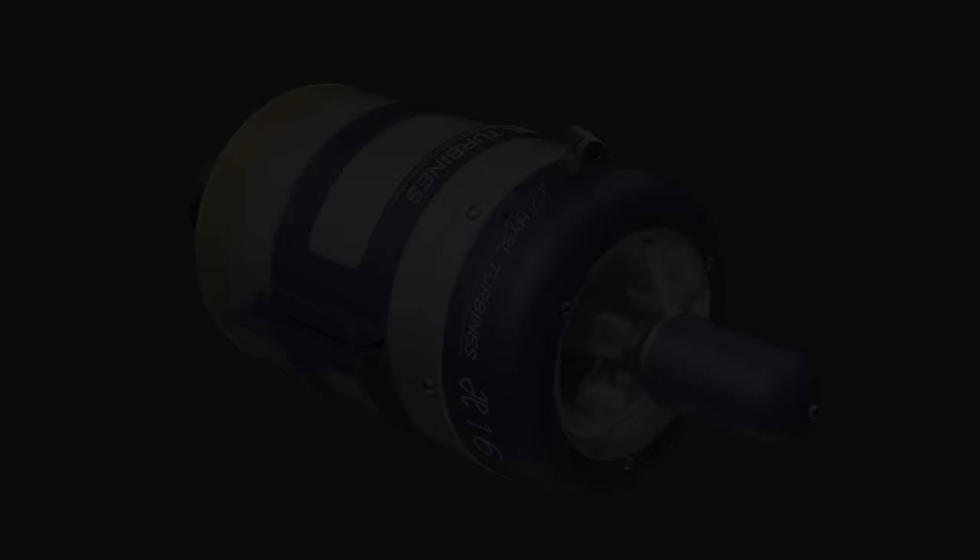Hebel Turbines H16 — an affordable engine with no compromises. 100% made.